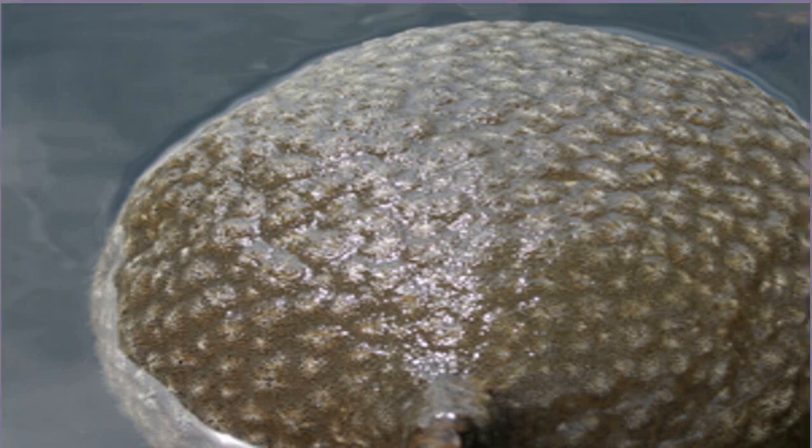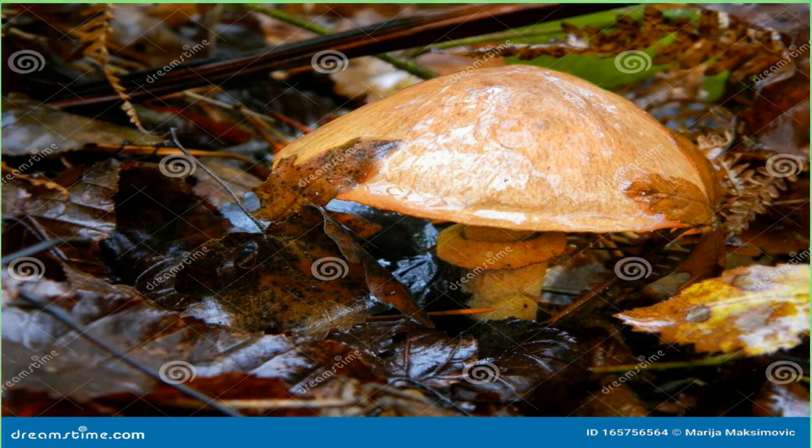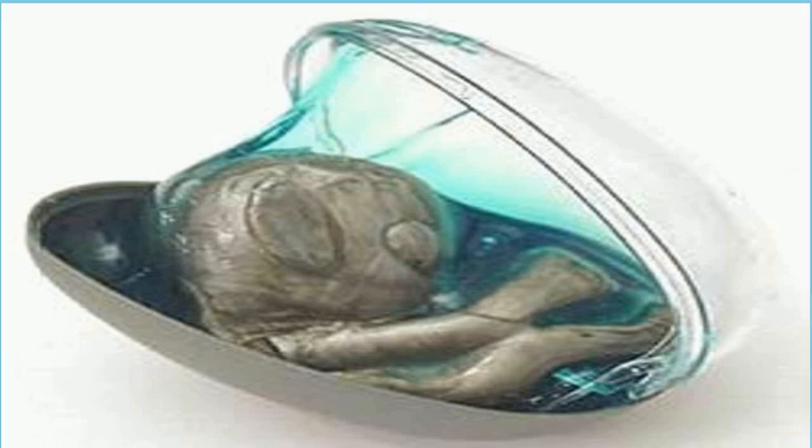Najis explained that bryozoans are zooids with both female and male sex organs, which allows them to clone themselves. There are nearly 6,000 recorded species of the obscure beings — ideally not hanging around in the next place you go swimming.